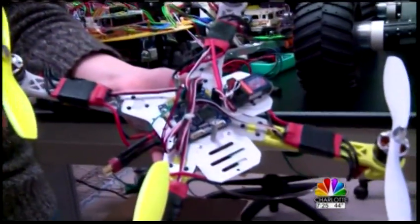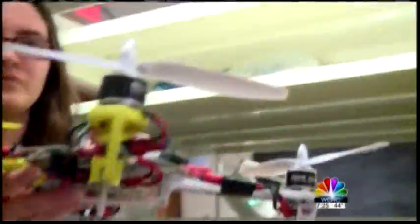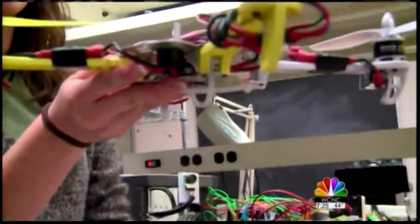Check out this quad rotor. It is being designed to safely check and investigate buildings after an earthquake. Robots are a great opportunity for students to actually create something and then test it, and they can tell immediately if it works.